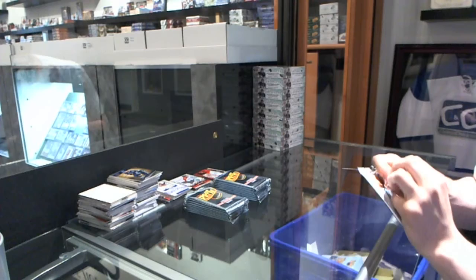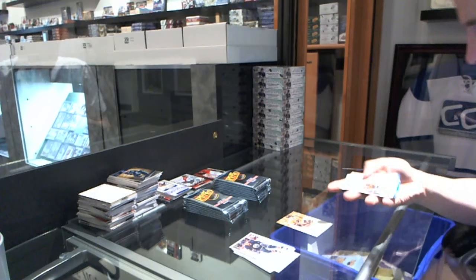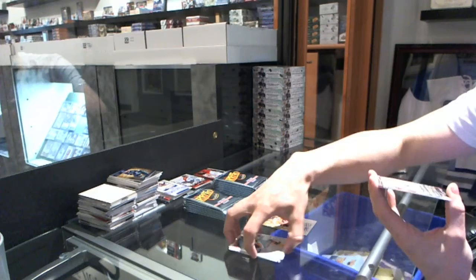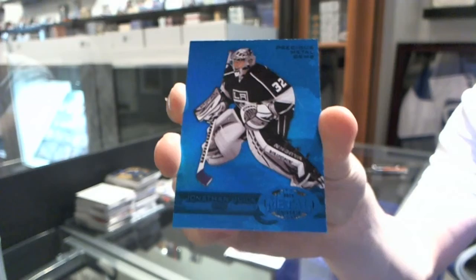We start with a Skybox autograph of Eric Gustafson. We've got a Precious Metal Gems blue, number 14 of 50 — Jonathan Quick. PMG blue, number 50, Jonathan Quick.